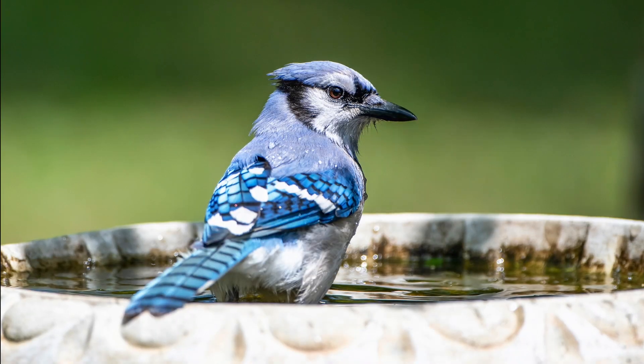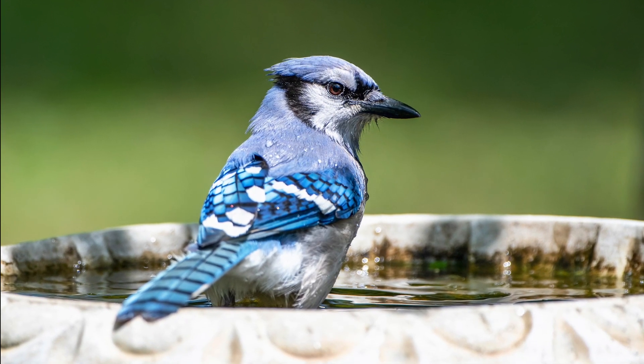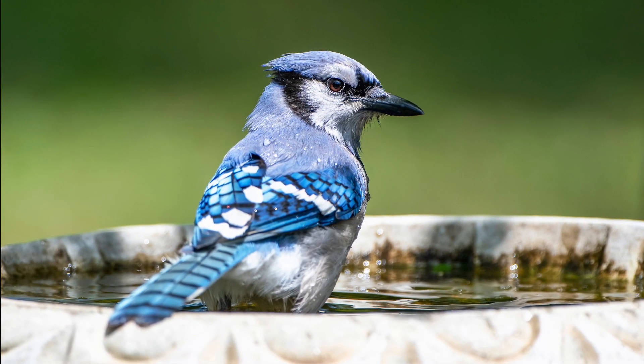Another thing you can do for shelter is have dense vegetation that allows birds to feel safe where they're nesting. Water is the third habitat element that birds need.